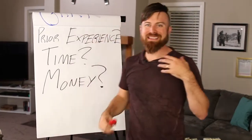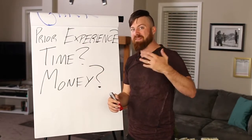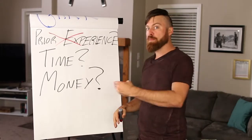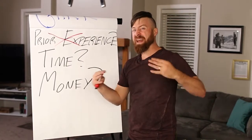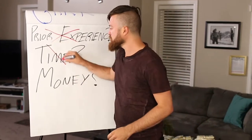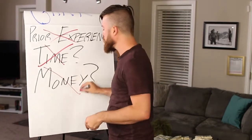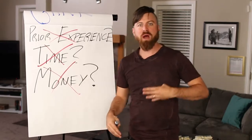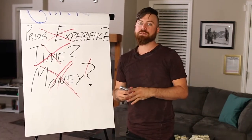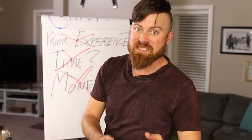A few things before I get started — I'm making a few assumptions here. I'm assuming you want to make big money online but you don't have any prior experience running a business. You don't need any prior experience with an online business to make this work. Also, I'm assuming you don't have much time to learn new skills, set up websites, or learn complex new systems to make money. You just want some money to supplement your income today. And I'm also assuming you don't want to spend any money on some educational product or training system.